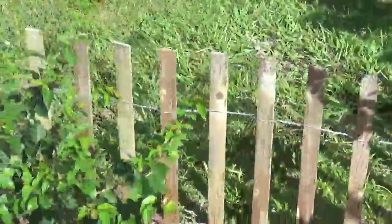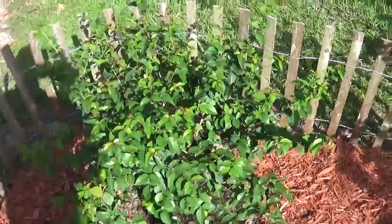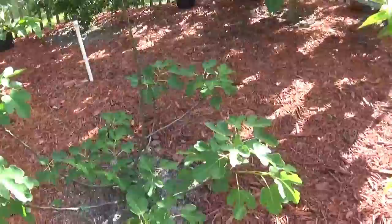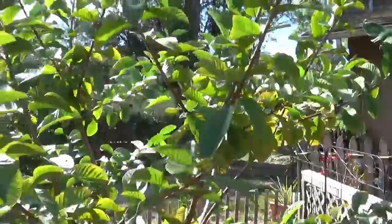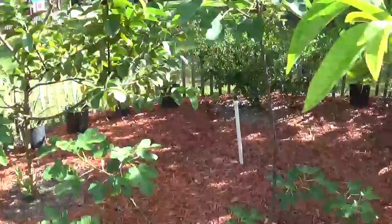Here we have a Suriname cherry tree that's only been in the ground maybe six weeks or so — this thing has taken off very well, and we're looking forward to getting fruit off of that. We have another fig tree here, a papaya tree that's been kind of sparse but has given a few fruits, and another pink guava tree.